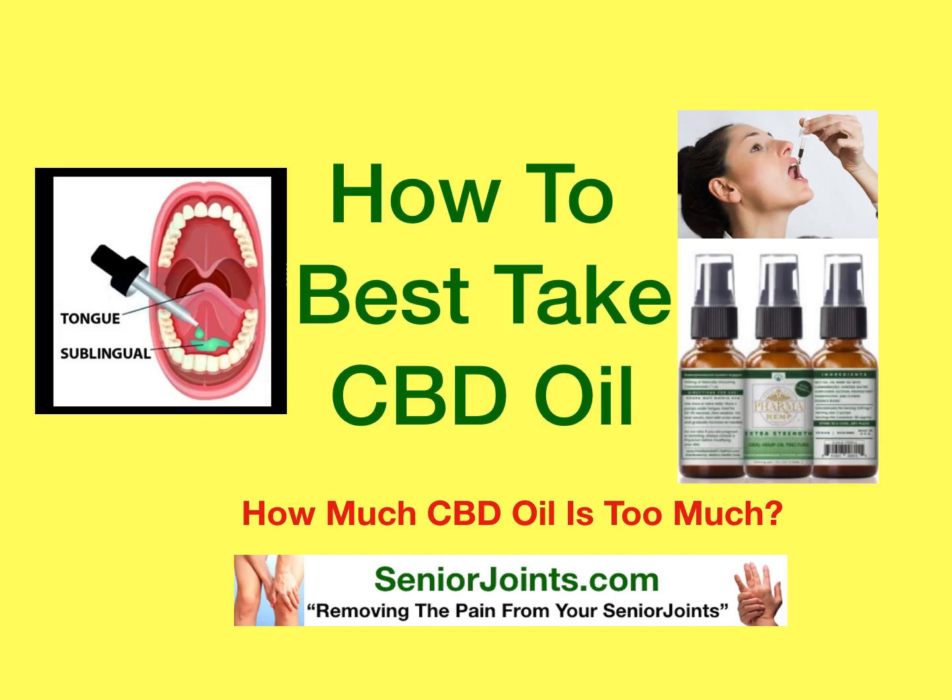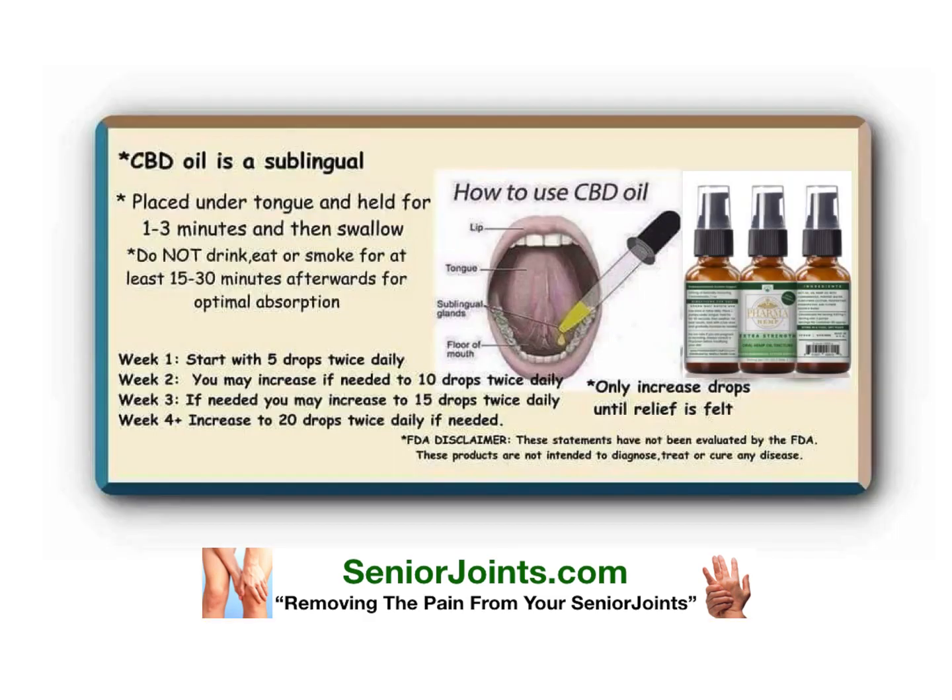We've gotten many requests for how to best take CBD oil and how much CBD oil is too much. It all really depends on the dosage. CBD oil is a sublingual, and what that means is it's a product that you should take under your tongue because sublingual glands put the CBD oil directly into your blood system, so you get the most for your dosage.